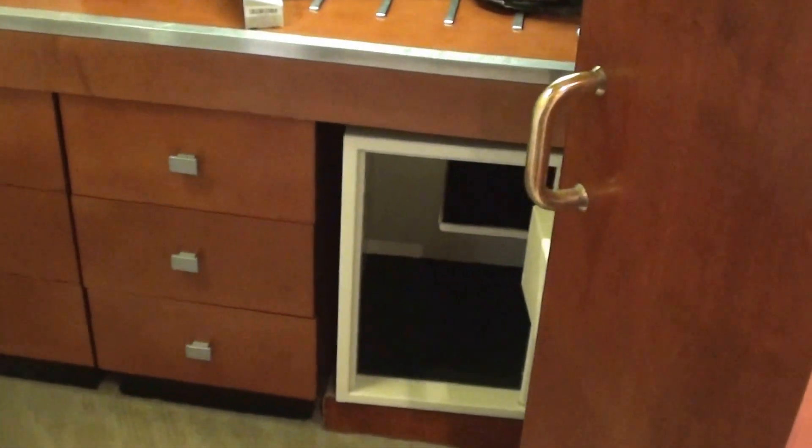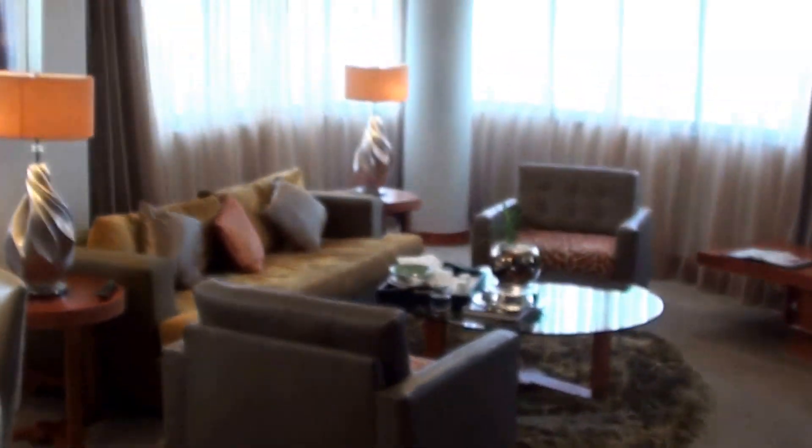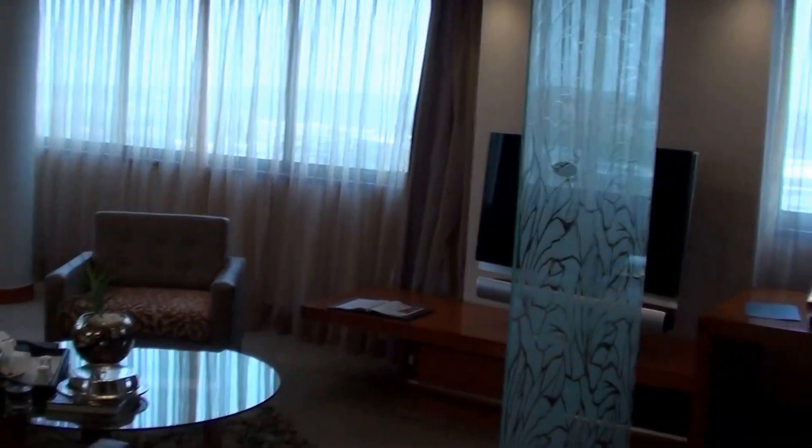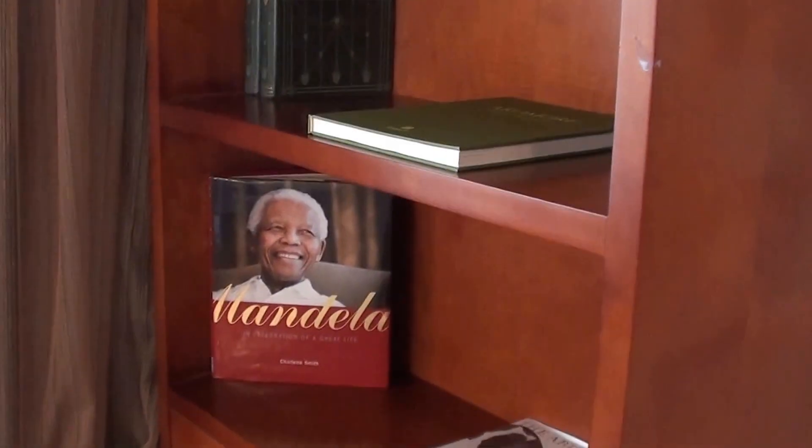Here we have a walk-in closet and of course there is the in-room safe, which I probably should use more often. And here is the guest bathroom. I really do like the living room — some local art, a work desk, a Bose audio system, and a couple of books, one about Mandela. And there is a Bang & Olufsen TV.